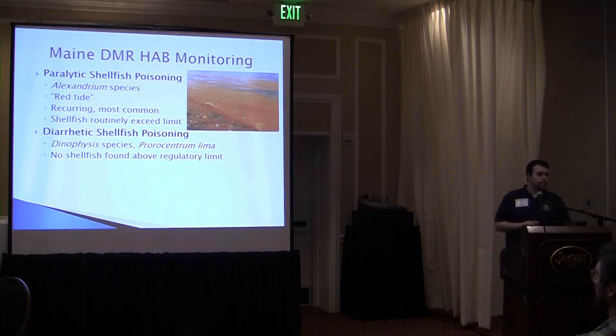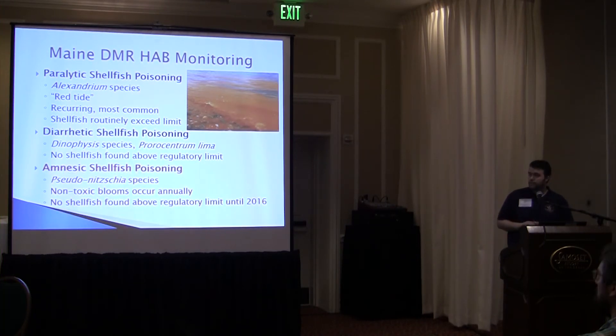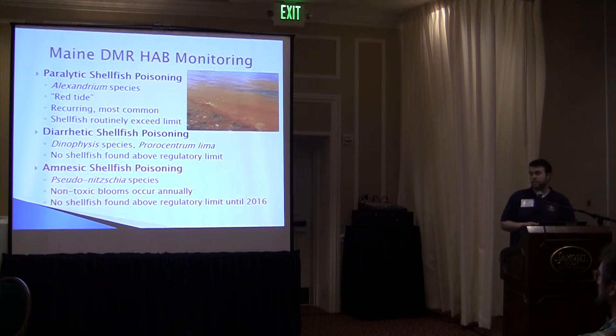The next shellfish poisoning we monitor for is diarrhetic shellfish poisoning, caused by species of Dinophysis and Prorocentrum lima. We've never in Maine had shellfish go above the regulatory limit for DSP, but it's something we still monitor for. And finally, the ones of concern today are amnesic shellfish poisoning, caused by some species of the phytoplankton Pseudo-nitzschia. This blooms annually across Maine's coastline. The blooms traditionally have been non-toxic or had extremely low levels of toxin, and until 2016 we had never had shellfish exceed the regulatory limit.